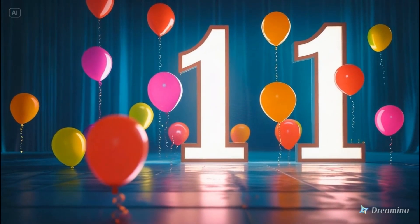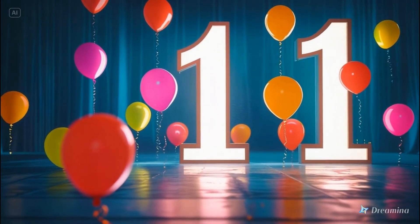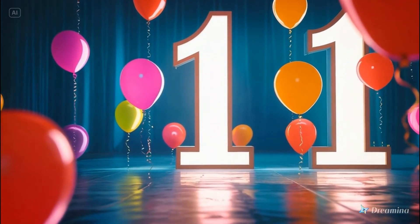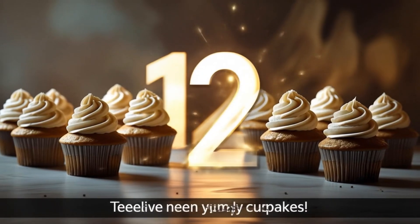Number eleven. Let's count them. One through eleven. Eleven colorful balloons.